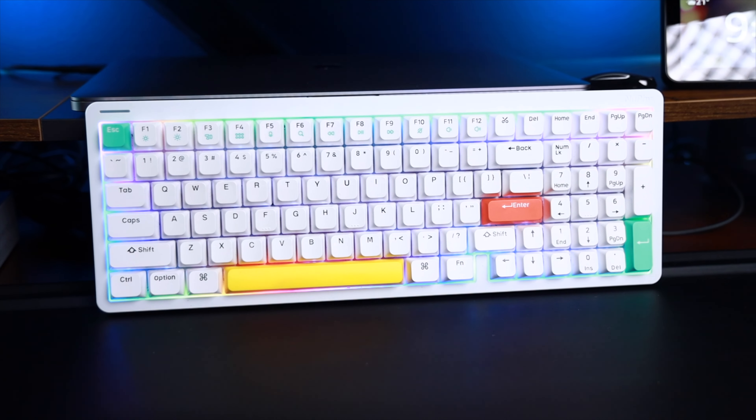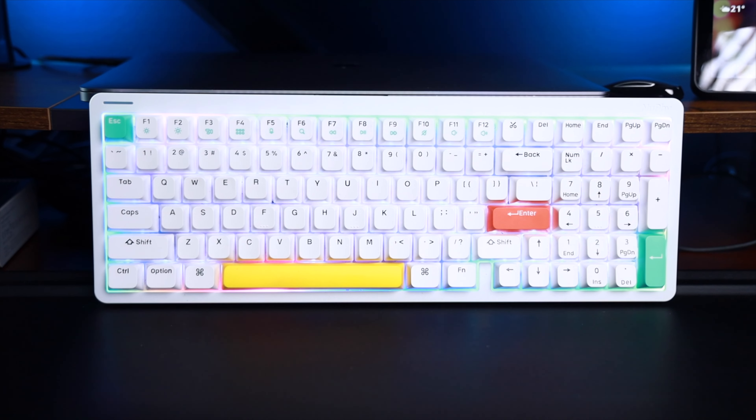You have complete control over the lighting effects through software customization, allowing for a visually stunning experience. In my opinion, the Halo 96 is an incredible pre-built mechanical keyboard, and if you decide to pick one up, use my discount code RJ for a 10% discount.